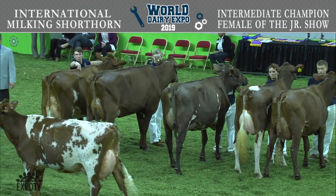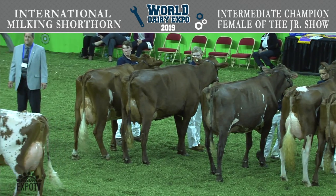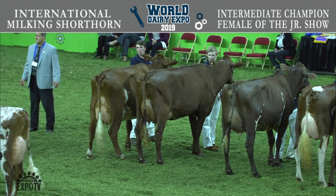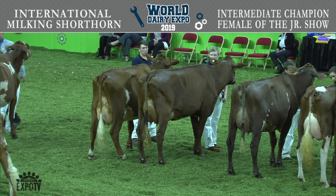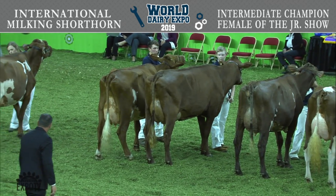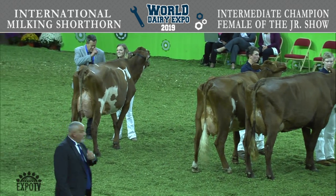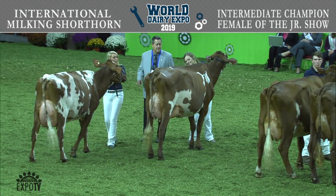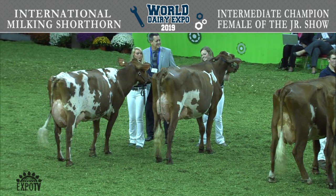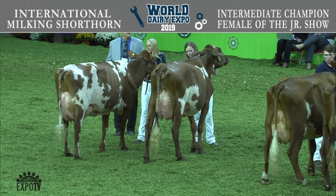Entry 1414 is Green Knoll E.R. Penney, exhibited by Robert Lang of McGregor, Iowa. Entry 1419 is Valley View Oakley 2390, exhibited by Brittany Crawley of Gravette, Arkansas. Entry 1420 is Hardcore Premium Sprinkle, exhibited by M. Alexander, M. Elliott, and Jay Baines of Bloomington, Indiana. These are your contestants for Intermediate Champion of the Junior Show.